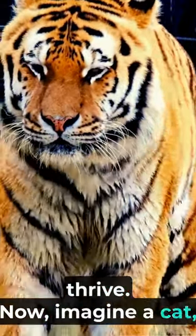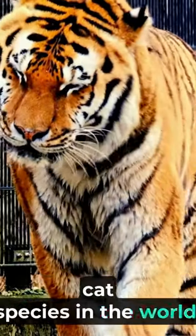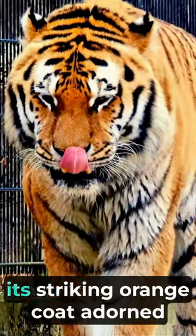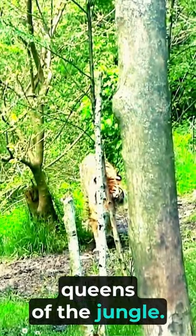Imagine a cat, but not your ordinary house cat. We're talking about the largest cat species in the world. The Bengal tiger is renowned for its striking orange coat adorned with dark, vertical stripes. They're truly the kings and queens of the jungle.